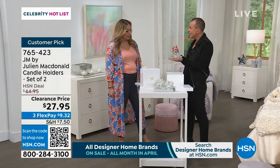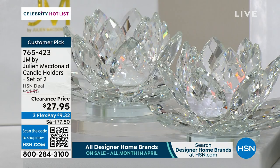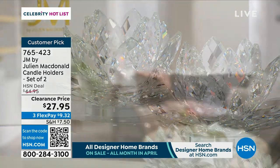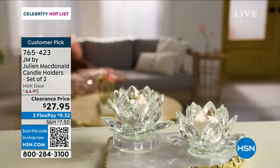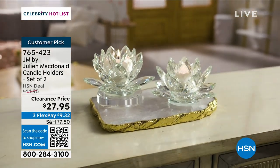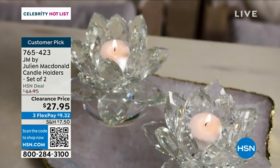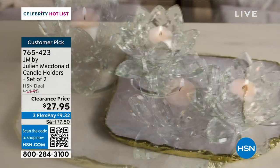It's weighty — a lot of people ask if it's plastic, but no, it's genuine crystal. It's heavy. You get a set of two. I can't think of a better Mother's Day gift, a birthday, or for a gift cupboard. By the way, it's a customer pick — 4.8 out of five stars. It is perfection. Everyone who bought this absolutely loved it.